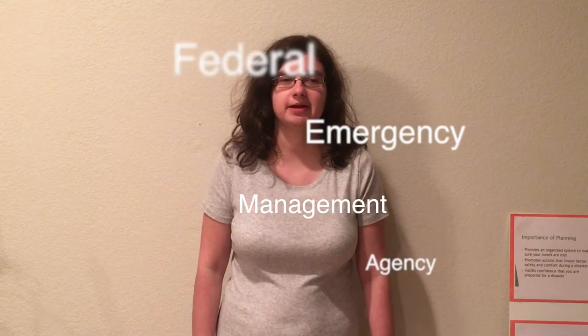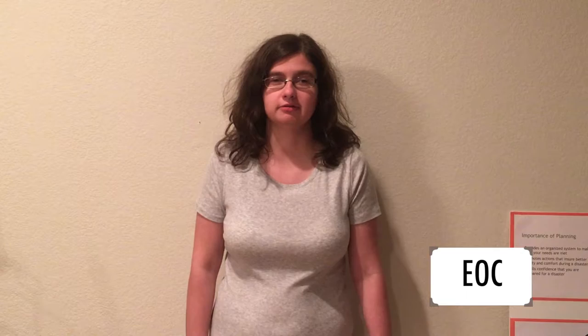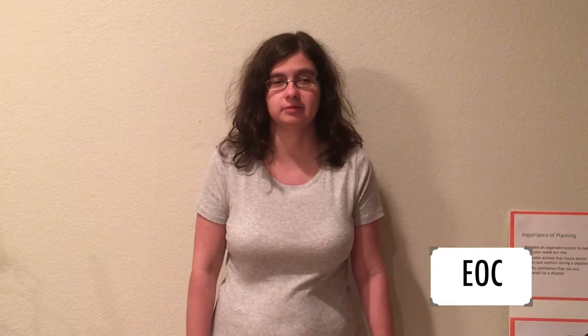FEMA — the Federal Emergency Management Agency — is responsible for the National Framework for Emergency Preparedness. FEMA only becomes involved when the president declares a state of natural disaster. The Emergency Operations Center is responsible for emergency management at the community or county level, covering what plan is in place for that particular community. The state also frequently becomes involved, especially when more resources are needed.